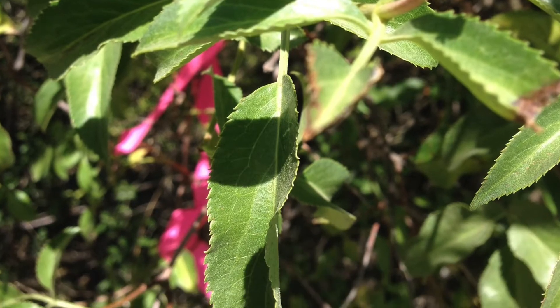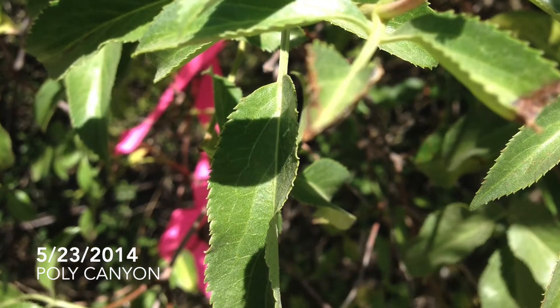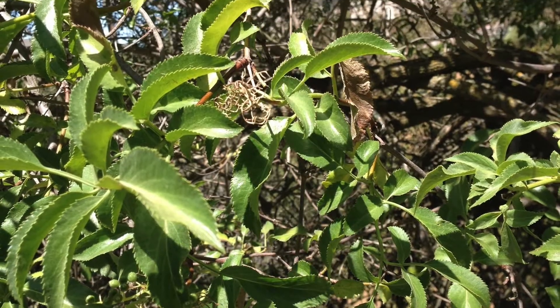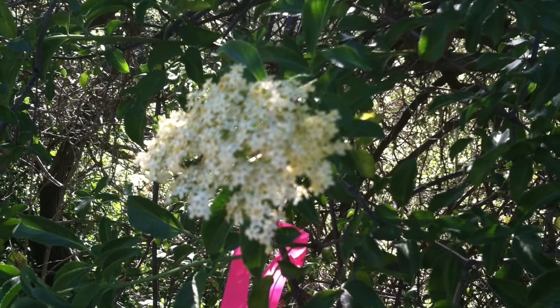Its leaves are opposite and pinnately compound, mostly with 7-9 leaflets ranging from lanceolate to elliptic. The leaf margins are serrate and they are commonly 5-15 cm long and 2-6 cm wide.